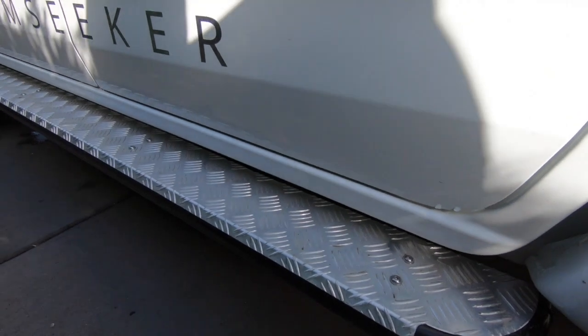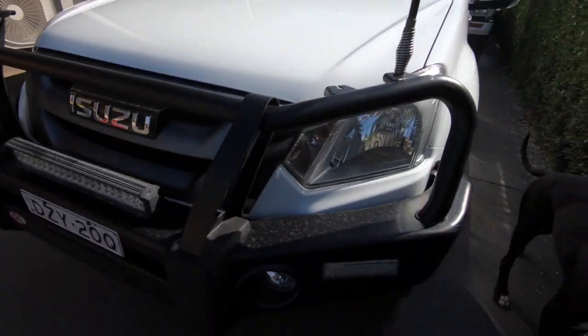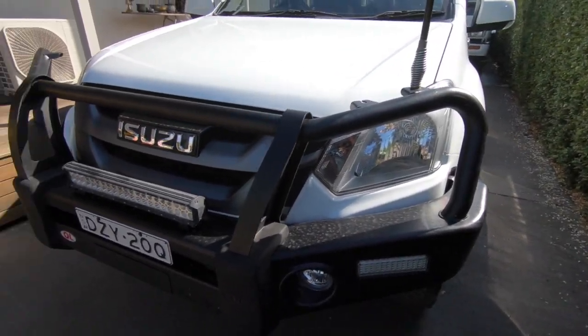It came with heaps of extras, like the bull bar, the LED floodlight, and side steps, which are handy.